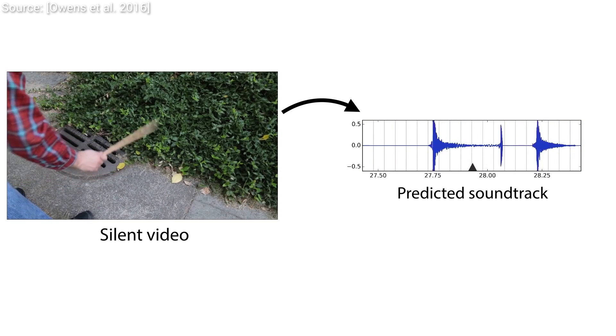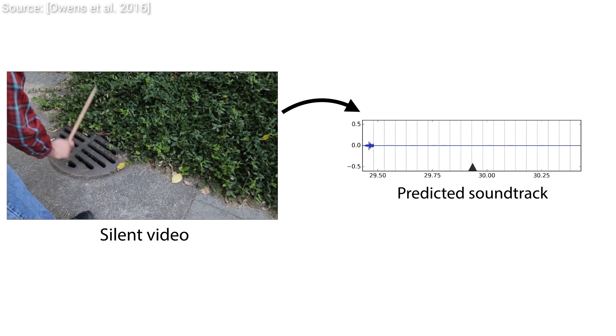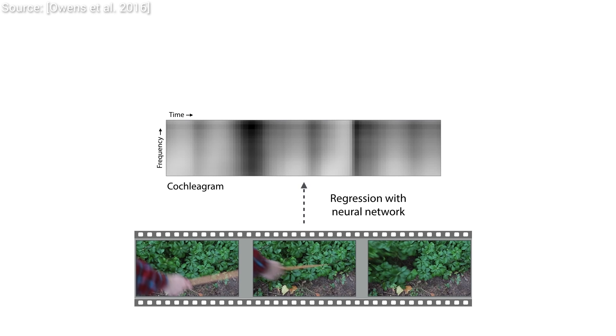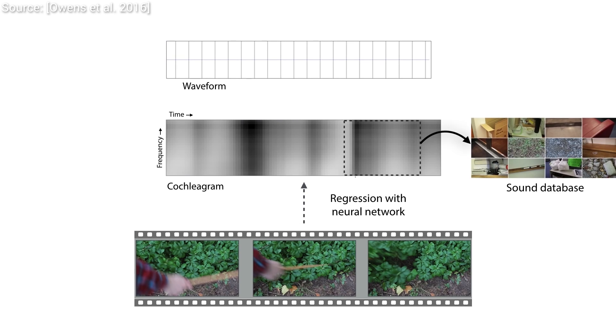A convolutional neural network takes care of understanding what is seen in the video. This technique is known to be particularly suited to processing image and video content, and it works by looking at the silent video directly and trying to understand what is going on, just like a human would.